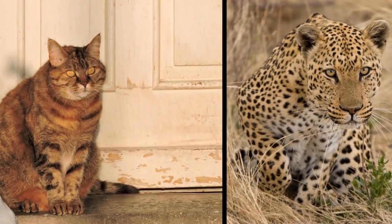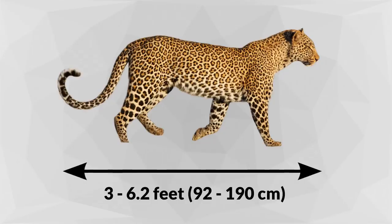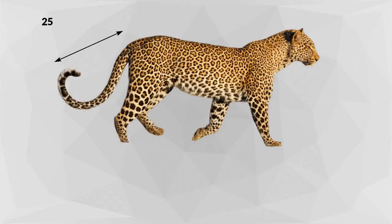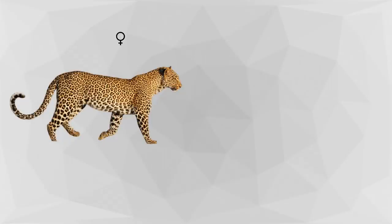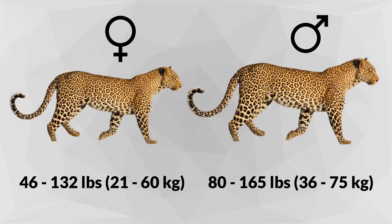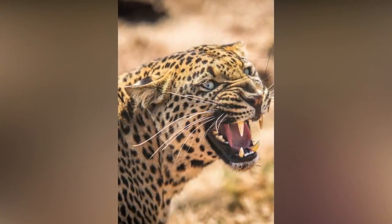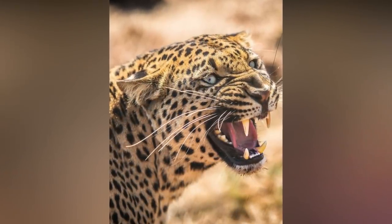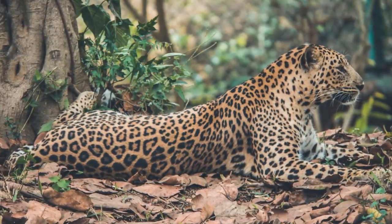Leopards are larger than a house cat, but they are the smallest members of the large cat category. They grow to only 3 to 6.2 feet long, and their tail adds another 25 to 39 inches to their length. Males and females vary in weight; females typically weigh 46 to 132 pounds. The physical appearance of the leopard is fascinating — they have a large head, very sharp teeth, and small round ears that offer exceptional hearing. Their fur is a light brown with some gold and reddish tint, and they have dark black rosettes on their fur.